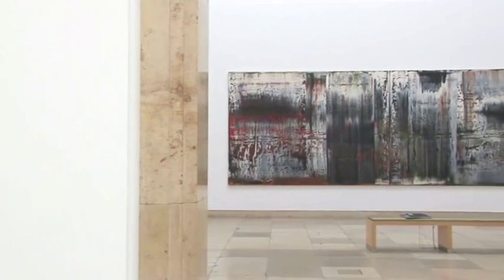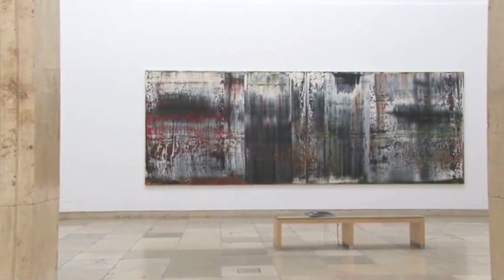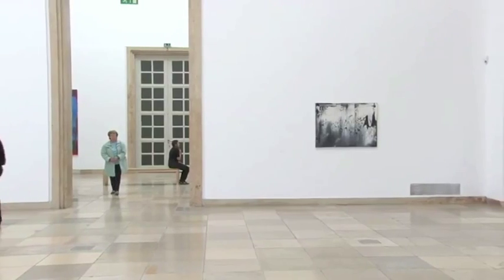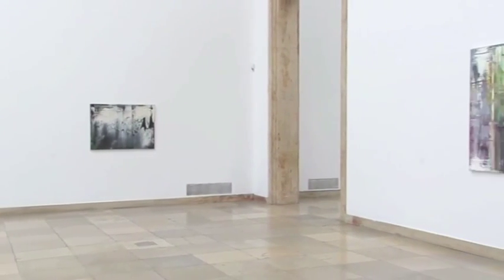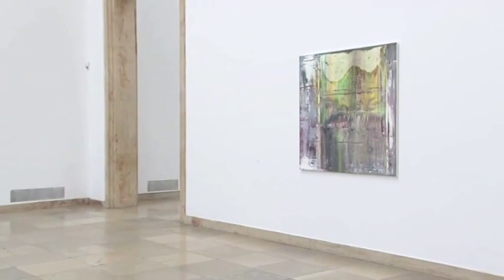We talked about the idea of the series, which is represented very broadly in this exhibition of Richter's abstract paintings. Here with Haggadah we have one of the single, really unique paintings in the exhibition. Haggadah is not a part of a series of works — it's really in the best sense a unique painting.